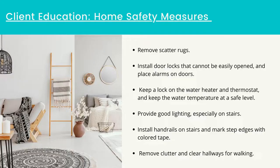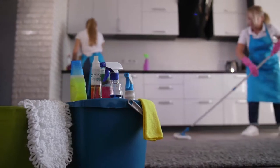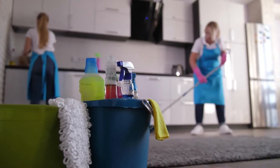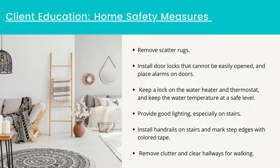Home safety measures: remove scatter rugs, install door locks that cannot be easily opened, and place alarms on doors. Keep a lock on the water heater and thermostat and keep the water temperature at a safe level. Provide good lighting, especially on stairs. Install handrails on stairs and mark step edges with colored tape. Place the mattress on the floor. Remove clutter and clear hallways for walking. Secure electrical cords to baseboards. Keep cleaning supplies in locked cupboards. Install handrails in the bathroom, at the bedside, and in the tub. Place a shower chair in the tub. Wear a medical ID bracelet if living at home with a caregiver. Participate in an exercise program to maintain mobility.